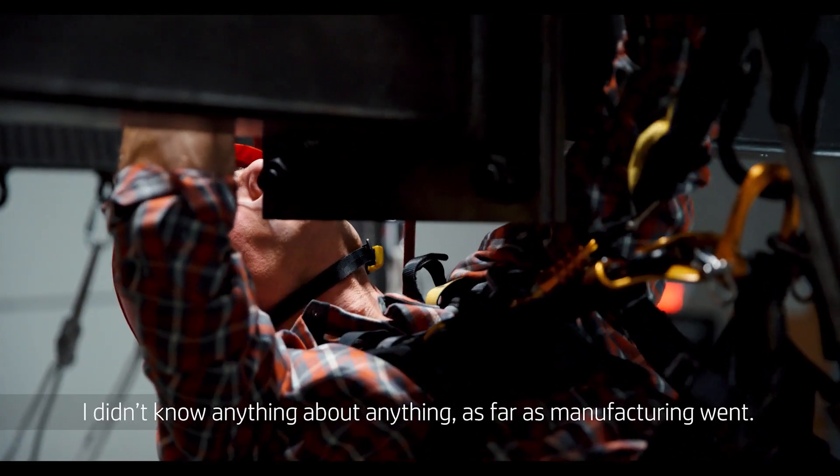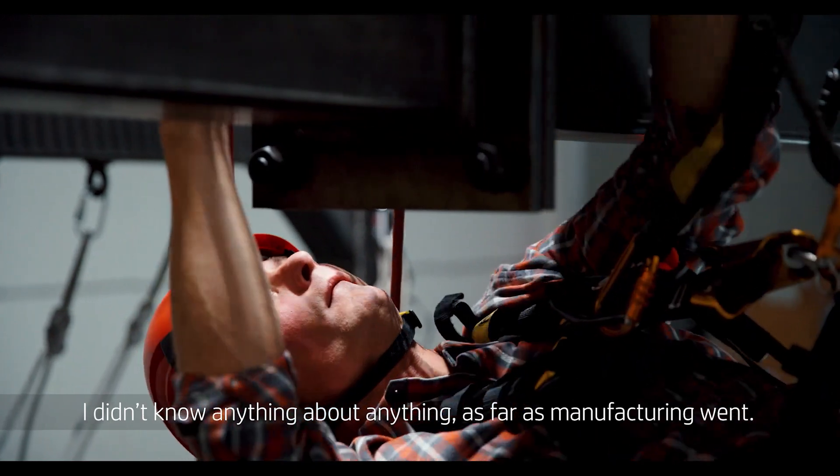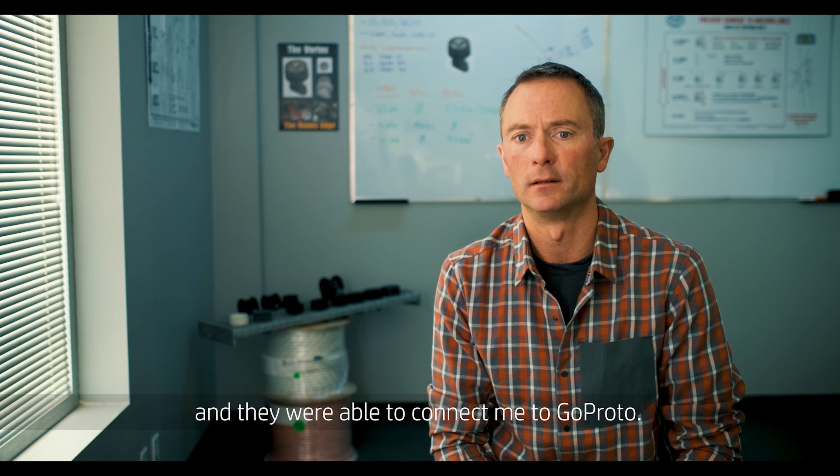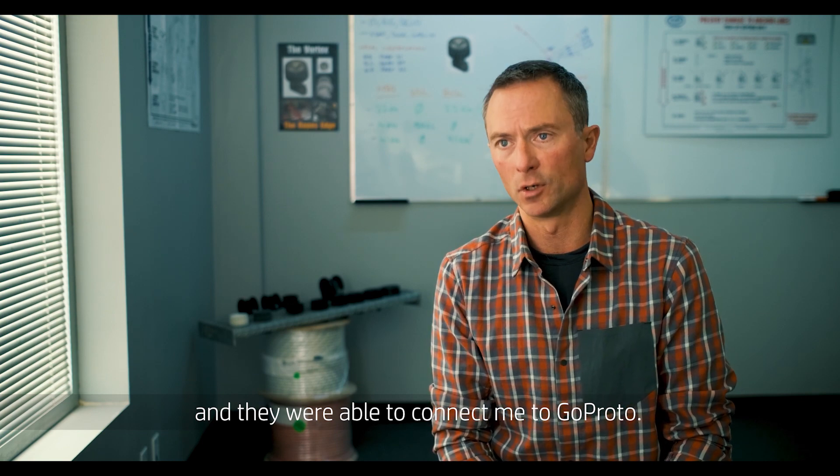In the beginning of this whole project, I didn't know anything about anything as far as manufacturing went. I found a design firm with an engineer on staff, and they were able to connect me to GoProto.